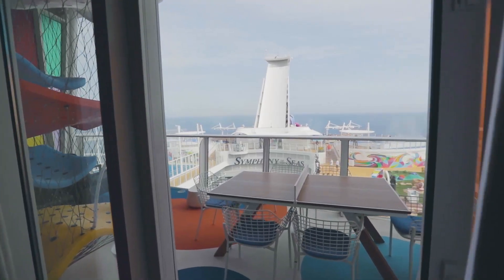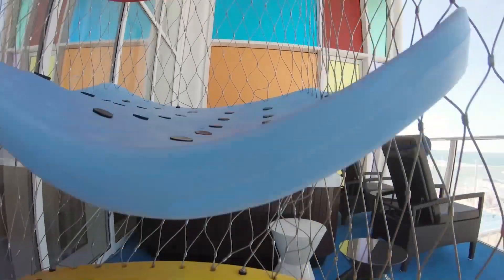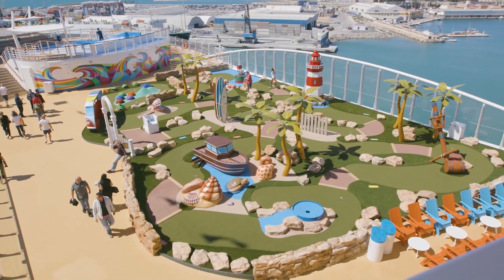We have a balcony which is 250 square feet and has its own jacuzzi. There's a lucky climber — sort of a climbing wall for kids — gaming tables up there, and you can always see the sports deck and all the activities on top of the ship.